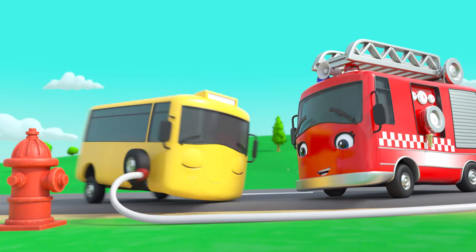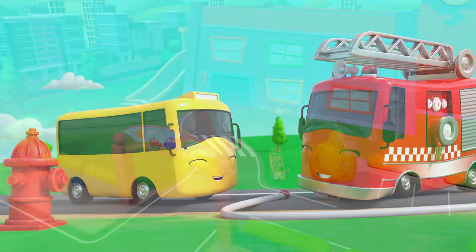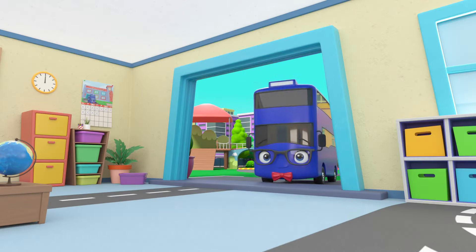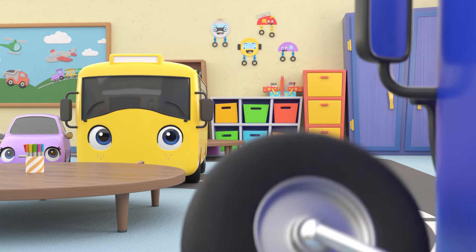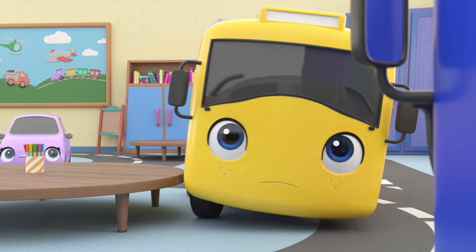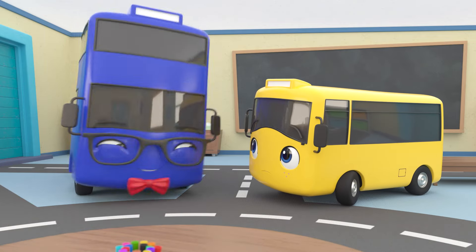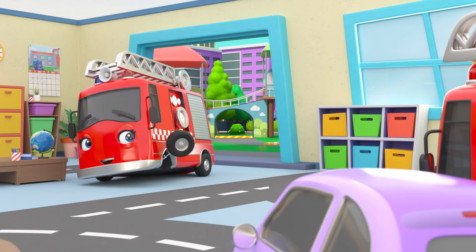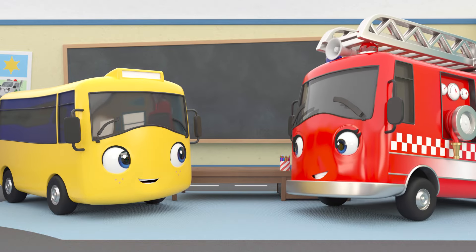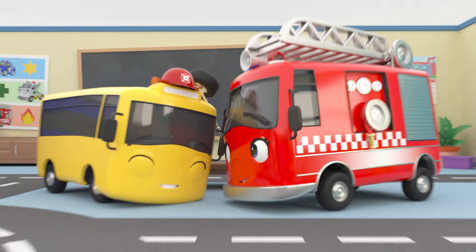What great teamwork! It's the next day at school! Teacher is calling Buster up to the front. Look — Mommy Fire Truck! She's here to thank Buster for all his help and award him with a special fire truck hat! Go, Buster!